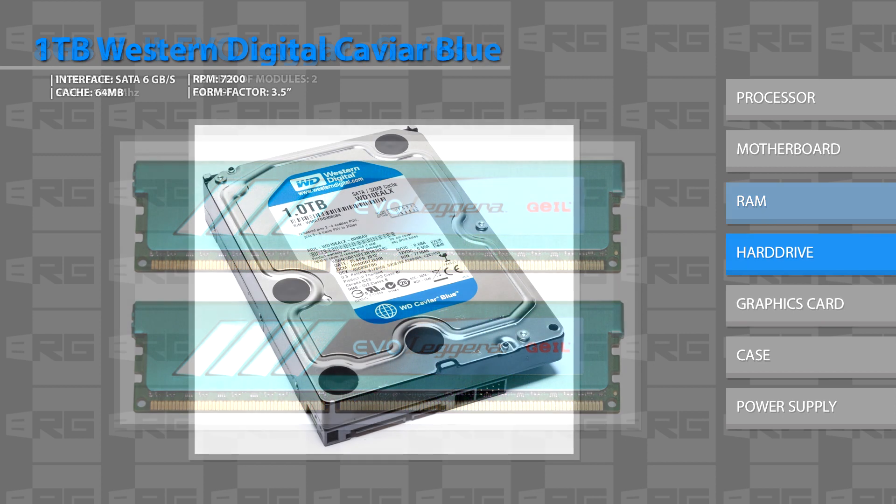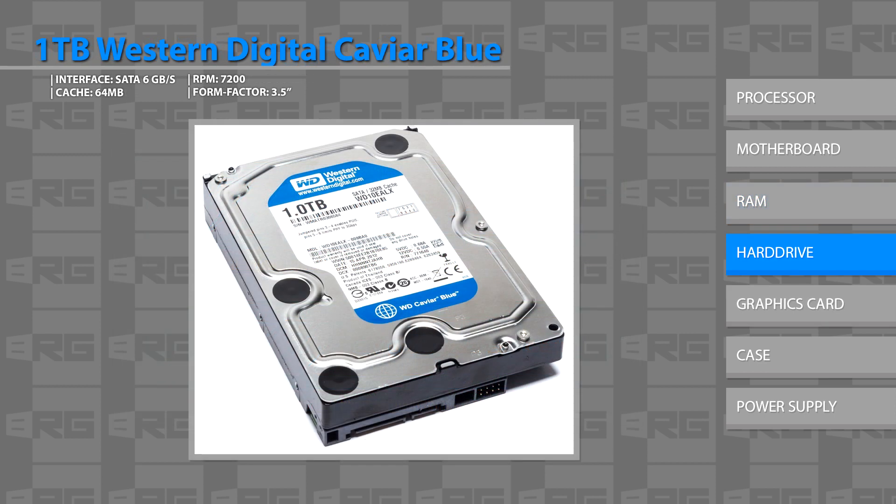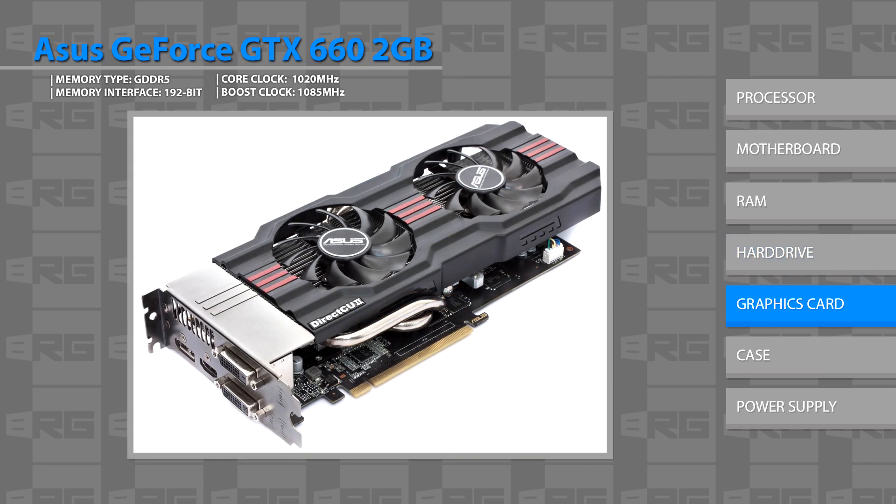For the hard drive, we went with our standard, the Western Digital Caviar Blue — that's pretty much in all of our builds because it's a really reliable drive and runs well. It's 1 terabyte for $60. You really can't beat that. You could find a 500 gig for like $50 and it really doesn't make any sense. For the graphics card, we picked an Asus GeForce GTX 660.